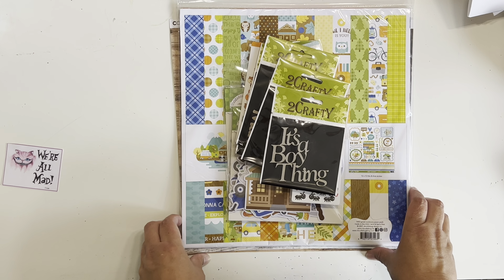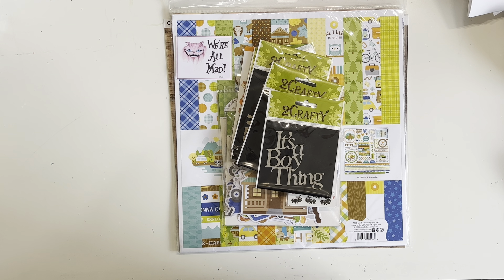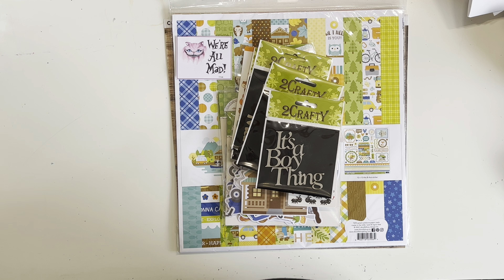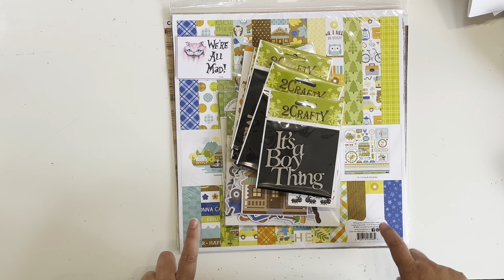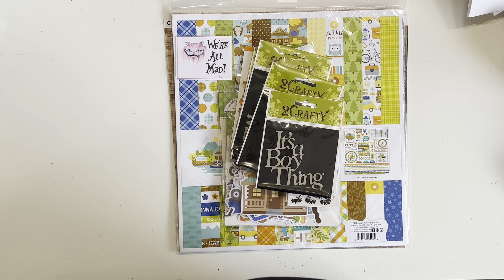I also got some Distress Oxides and some embossing supplies to play with from Crazy Craft Obsessions. I'm super excited! Watch out for this collection — it will probably be appearing on my channel a lot this month. My aim is four layouts; if I get four done I'll consider that a win, but I want to try to kill this collection if possible. So that's my March focus — please check the description box for all the other ladies playing along.